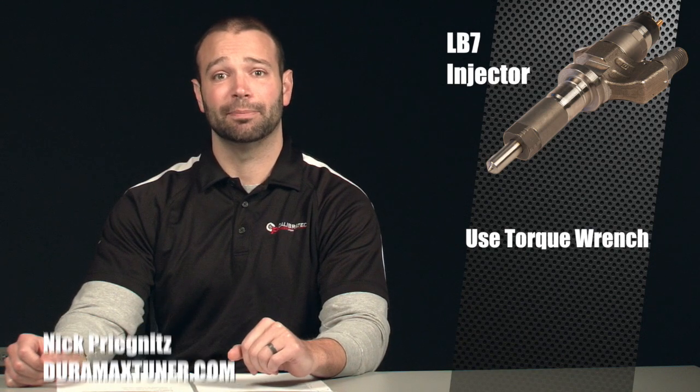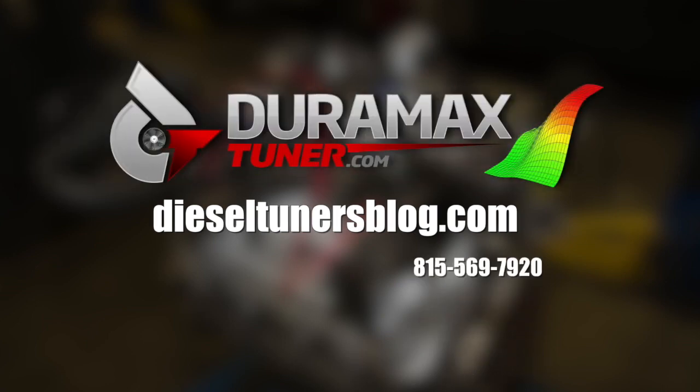I think that just about covers it. I'm Nick — this has been Diesel Insights. We'll see you next time. If you like these videos and you want to learn more, check out the Diesel Tuners Blog at dieseltunersblog.com.